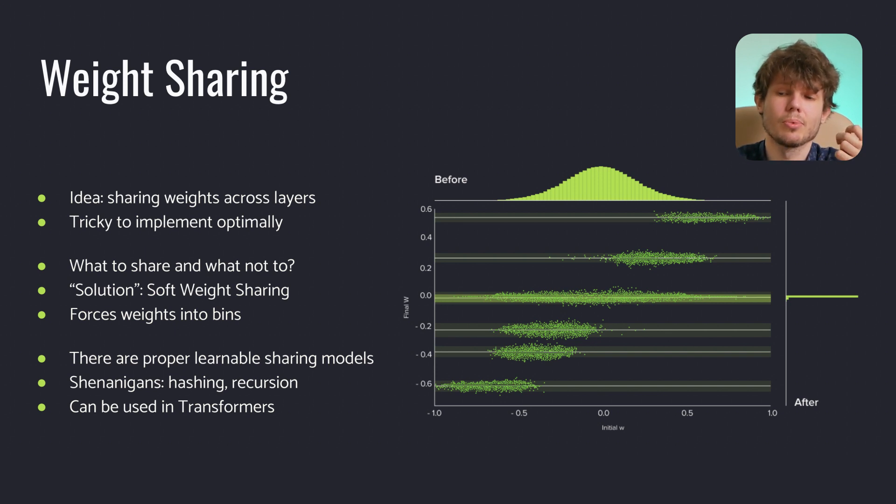Other ways of weight-sharing include parameter hashing, where we group weights in multiple buckets using hash functions, and recursive layer reusing, where we feed the output of the layer as its input. Nowadays this method is still used — for example, in 2018, cross-layer shared attention was used in a paper to compress transformer networks with reasonable success.